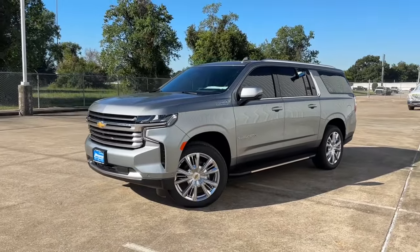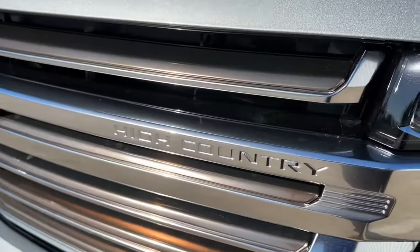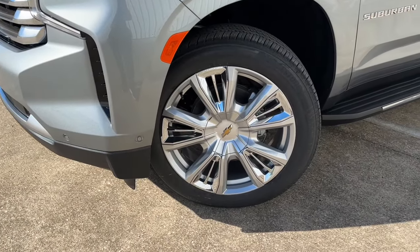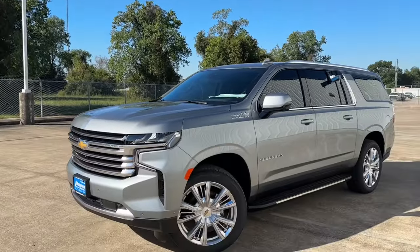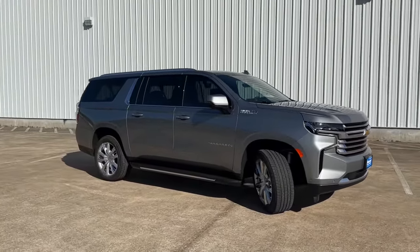My tester is the High Country trim, which comes standard with the chrome and bronze grille with the High Country imprint, all road safety features, 22-inch sterling silver wheels with chrome inserts, the 6.2-liter V8, and many more. My tester is finished in Dark Ash Metallic exterior with a Jet Black perforated leather interior, and has a standard sticker price of $80,400.